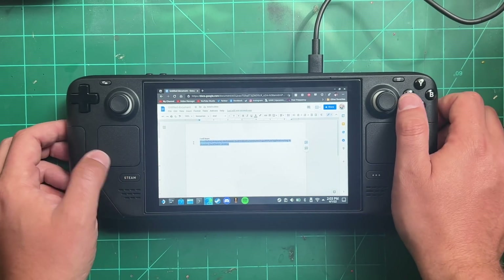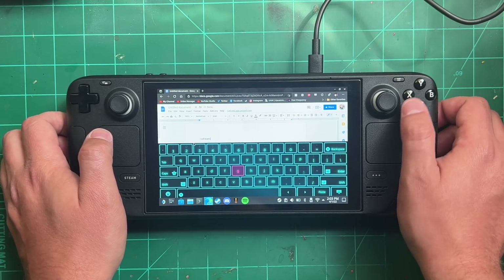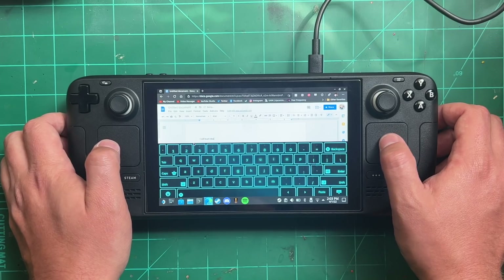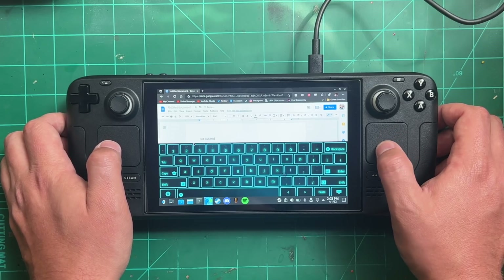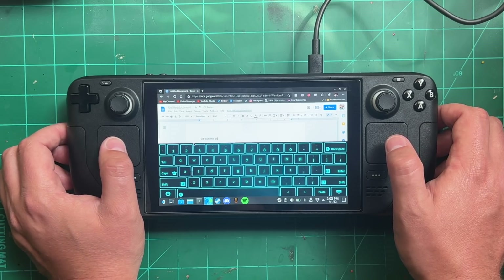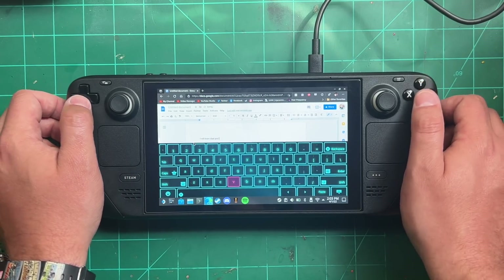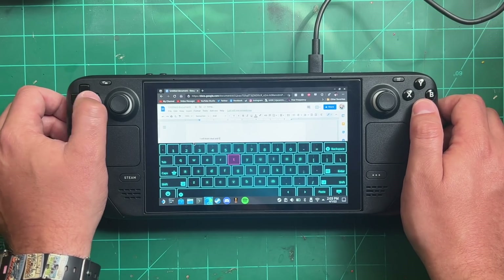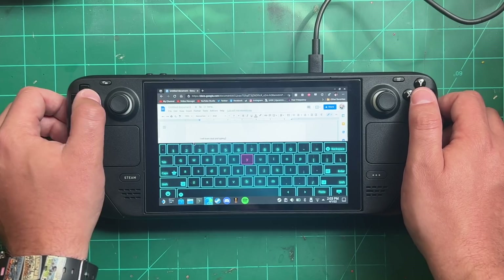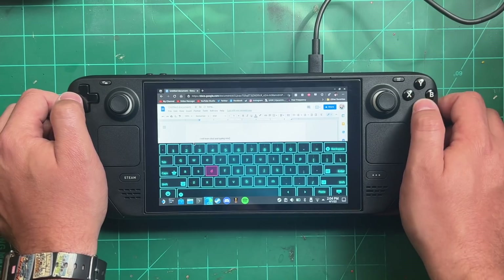Now you have the game mode keyboard — it pops up instantly when you hit the Steam and X buttons. I went over to Google Docs and tried typing in dual trackpad mode; I'm still not great at it, but when I switched to the D-pad and A-button mode it worked just fine. Graphically it's a little odd since the taskbar and desktop start menu are still visible, but other than that the keyboard works great.